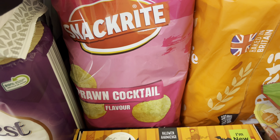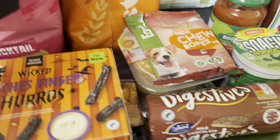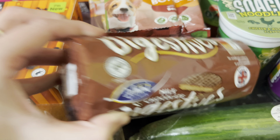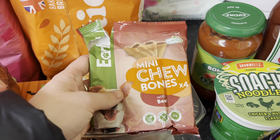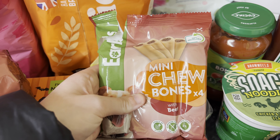I've got some prawn cocktail crisps, a toasty loaf — just Aldi's own bread — some chocolate digestive biscuits, and some treats from Maverick. I picked up the mini ones by accident; I normally get the large ones where you get two in a pack, but these are slightly smaller and you get four, so it doesn't really make too much difference.